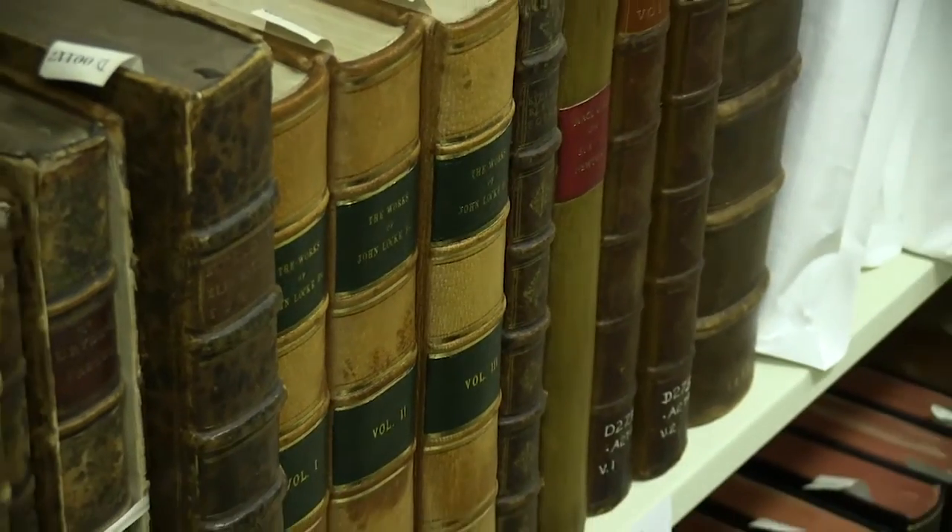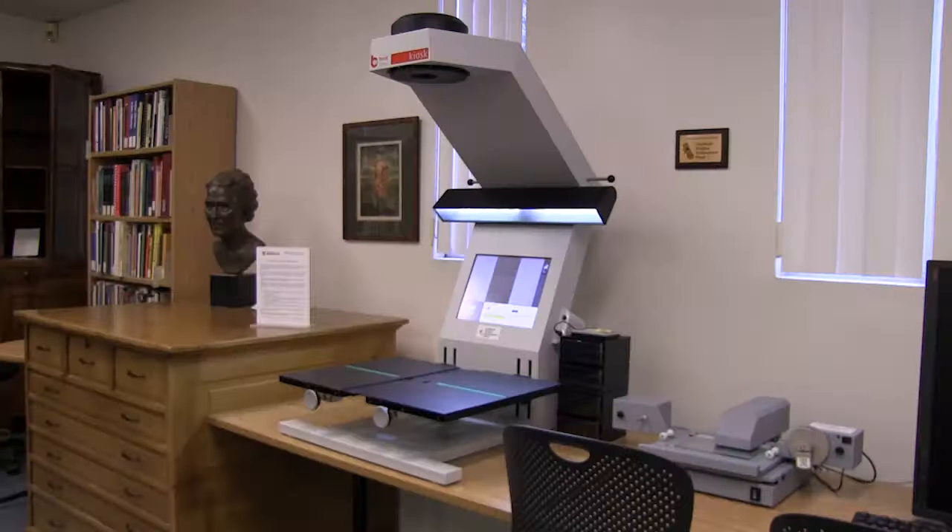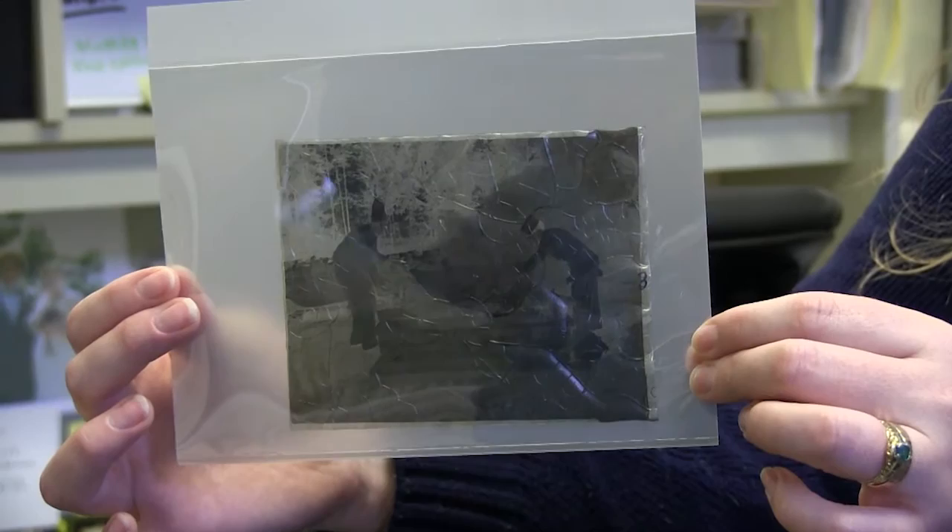Documenting history has just gotten easier for KW. The Kitchener Public Library recently received a new scanner donated to them for scanning old documents and fragile photographs, with the intention of digitizing them. Standing in front of the new scanner at the Kitchener Public Library, they are the first public library in Ontario to receive one.